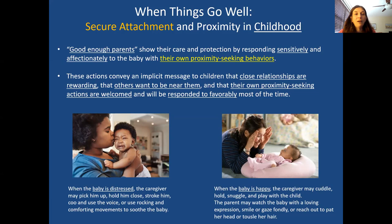A good enough parent — not a perfect parent, a good enough parent — shows their care and protection by responding sensitively and affectionately to the baby. The child walks away with positive messages: others do want to be near me, it feels good when people come close because they want to attend to me, and that's something I want to keep going into my life.